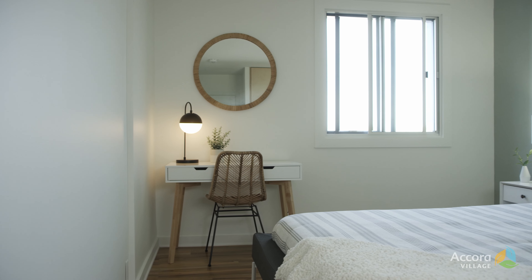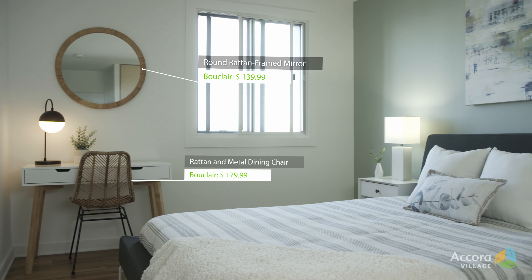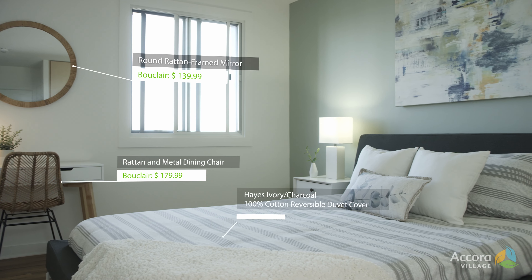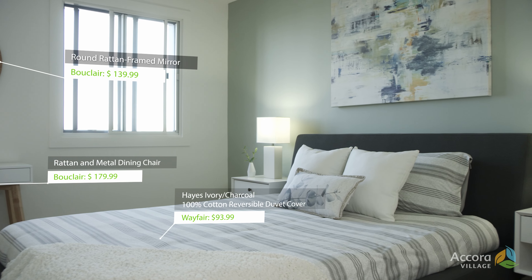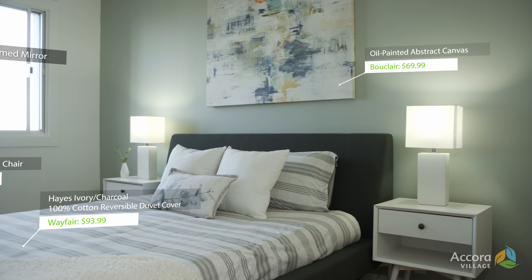My three key pieces to this design were rattan texture in the mirror and chair, lots of warm wood tones, and abstract art to bring all the texture and colors together.